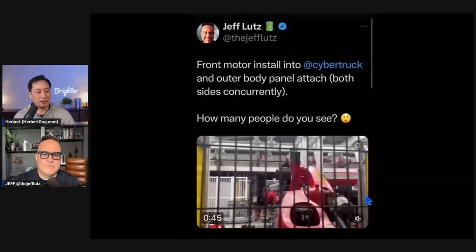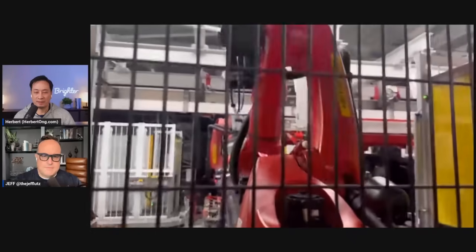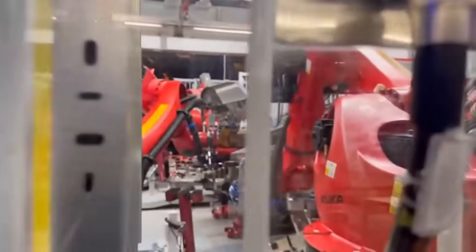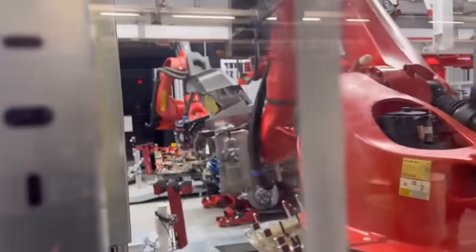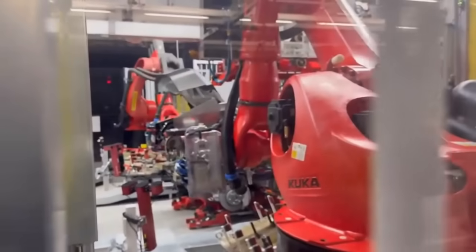We've got a number of videos as well. This is the front motor install and the outer body panel attachment, both sides concurrently. Robots moving in symphony — it's a beautiful thing. We're doing the motor install into a Cybertruck. There's a front motor going into a Cybertruck.